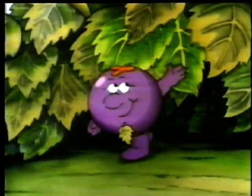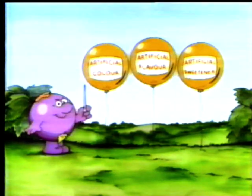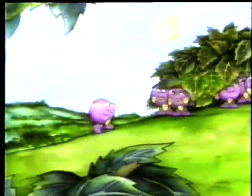The garden, and in it lived a blackcurrant, a Ribena berry, full of vitamin C. He didn't need artificial color, flavor, or sweetener. He was as natural as can be.